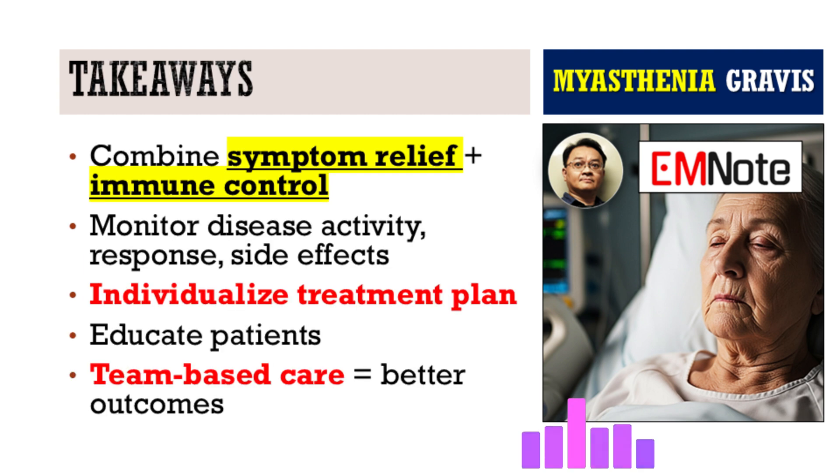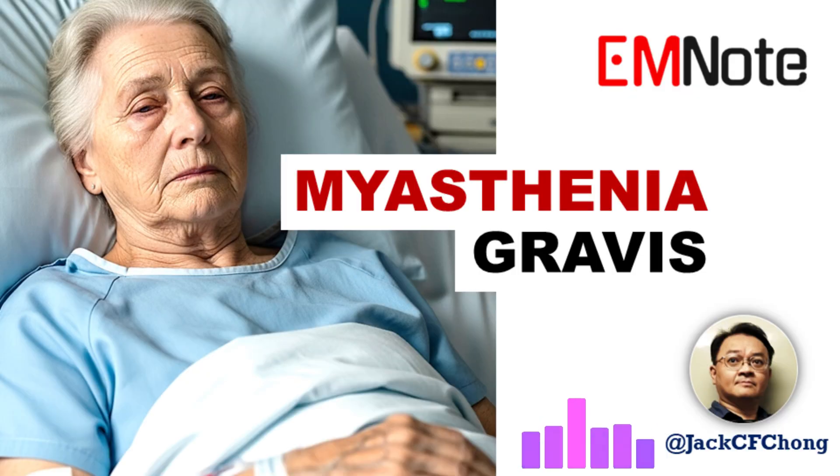We can start tailoring treatments more specifically. Effective management is really about a tailored, comprehensive approach — finding the right balance for each individual patient, managing symptoms effectively day-to-day while also using the right immunomodulatory strategy to control the underlying disease process long-term. For healthcare providers, that means ongoing assessment is vital: regularly checking how the patient is doing, how they're responding to treatment, watching for side effects, and adjusting the plan as needed. Remember the collaborative approach — working with neurologists, surgeons, therapists, educating the patient — it's all part of providing the best care. Think about how applying this knowledge impacts their daily lives.